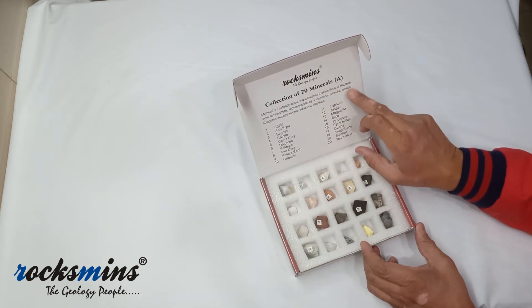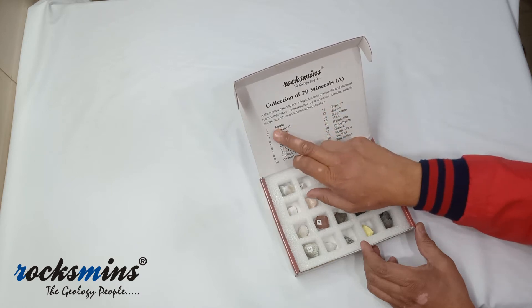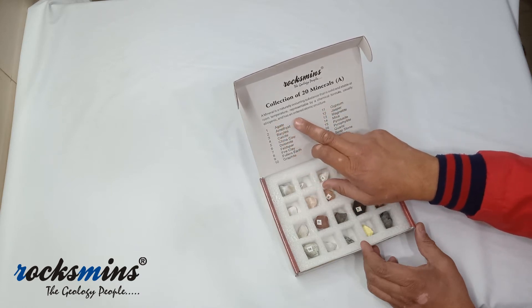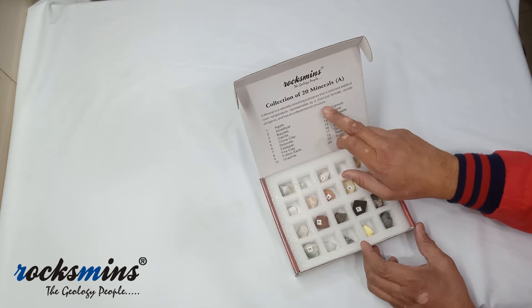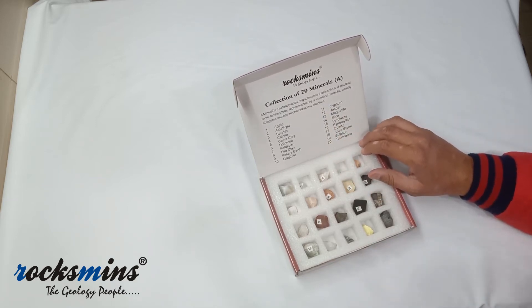Now the question arises: what is a mineral? A mineral is a naturally occurring substance that is solid and stable at room temperature, represented by a chemical formula, usually abiogenic, and has an ordered atomic structure. So this is our basic Rocksmiths collection of 20 minerals.